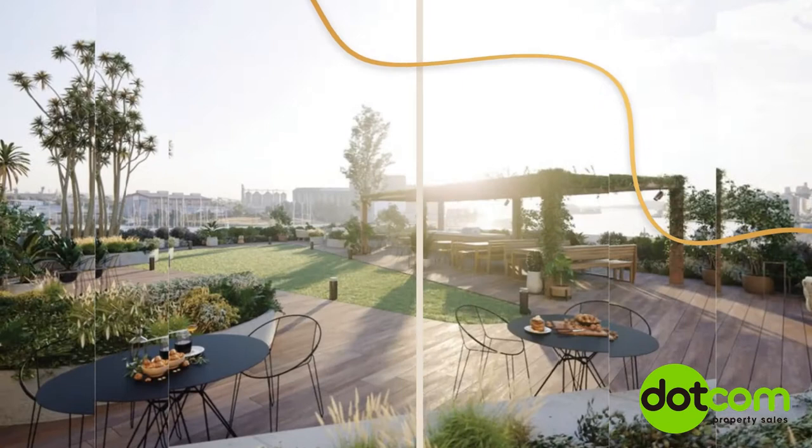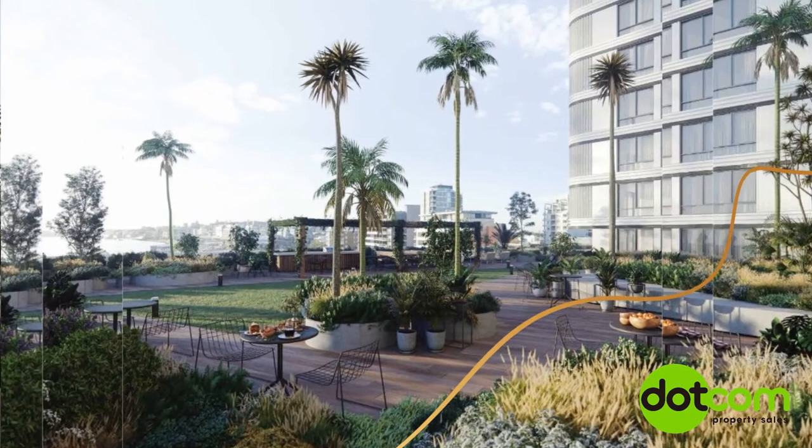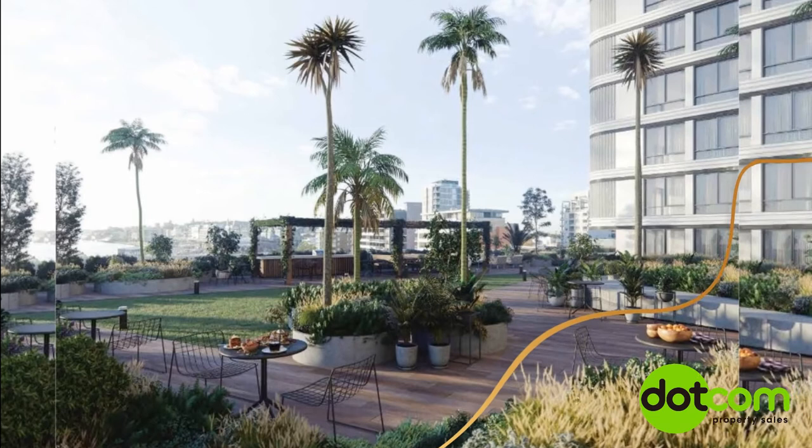An open green space and pergola on the fourth floor features lawn areas, attractive native landscaping, barbecue facilities and an array of tables and covered outdoor seating, with a unique green wall adorning the courtyard entrance.